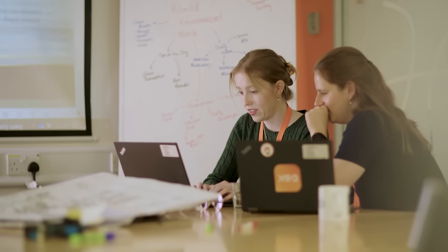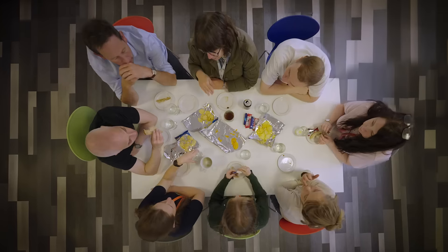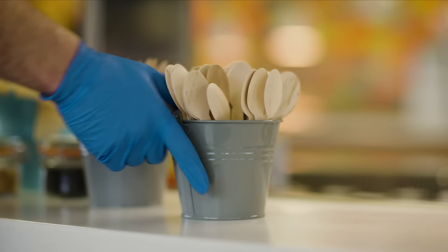At GSK, if you have a great idea it's so easy to get support and turn it into action. We spend a lot of time together working on our sustainability grassroots group. It's all about initiatives that help us reach our sustainability targets, including eliminating single-use plastics by 2030.